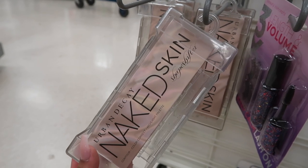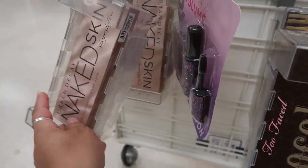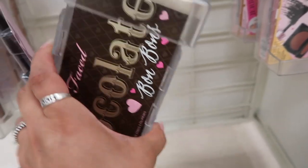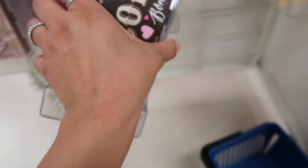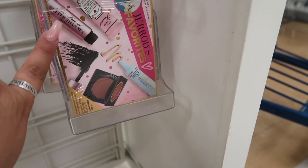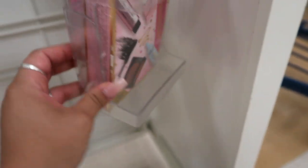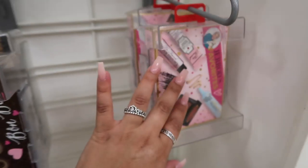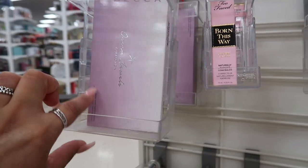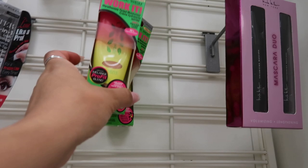They have Urban Decay Naked Skin Shape Shifter contour highlighting palettes for $19.99, the Too Faced Chocolate Bonbon palette for $24.99, and a lot of Too Faced kits with primer, mascara, bronzer, and eyeshadow primer. There's also a Becca Ocean Jewels collection for $17 and Physician's Formula CC creams for only $4.